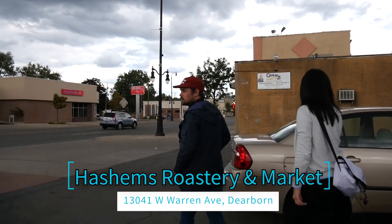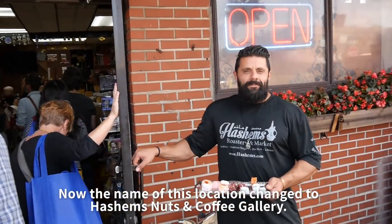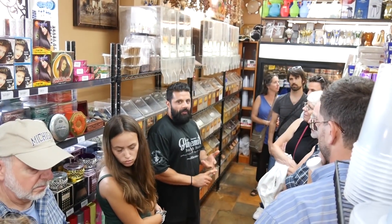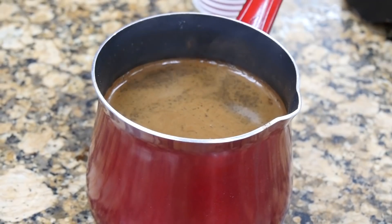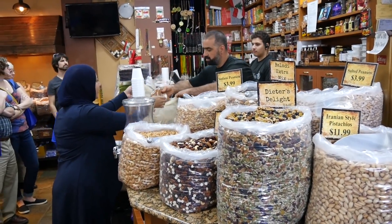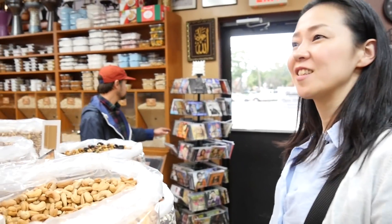So this is Hashem's. This store is known for its coffee and spices. Many locals say it's the best. This is part of the food tour organized by the Arab American National Museum. You get a symphony of flavor — soft and smooth, but also a little bit acidic, kind of strong and bold. Not just locals, but chefs from around the world order their hand-mixed spices. I heard it's one of the best stores in town.